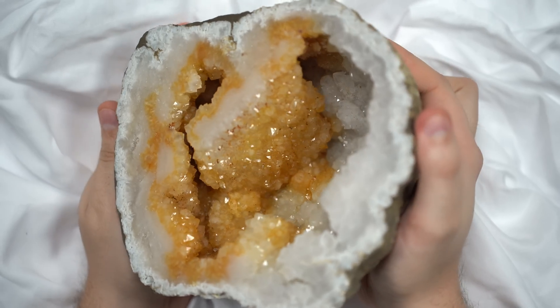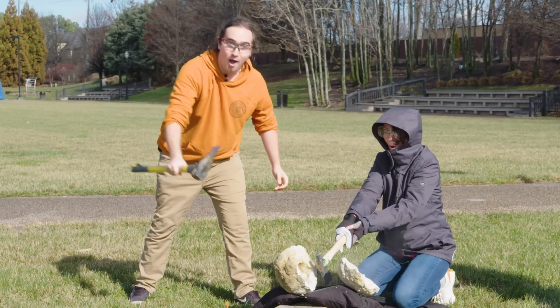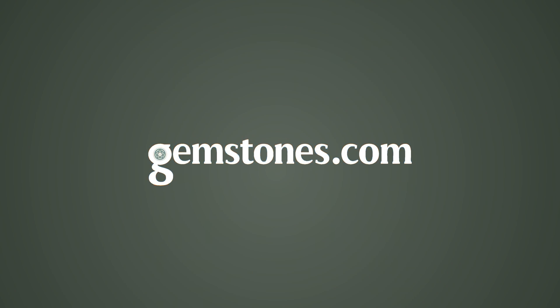Our whole lives and thousands of years, these things have been enclosed and we got to open them and see what's really in here. Oh wow! That's a big one. Hey everybody, it's Brittany and Rebecca. We are really excited for this episode today because we have another geode cracking episode.